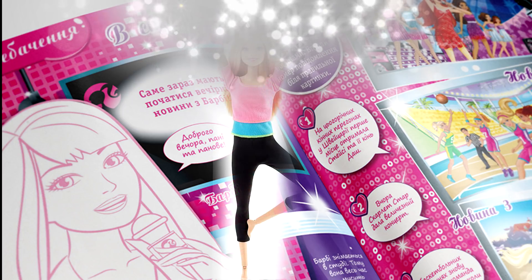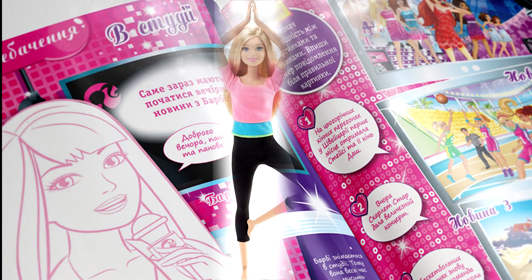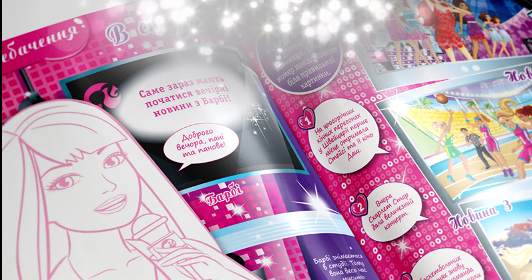So, what's new in Barbie's world at the end of 2017? New Barbie Made to Move dolls have already been released. Here are the first two dolls from the new wave.